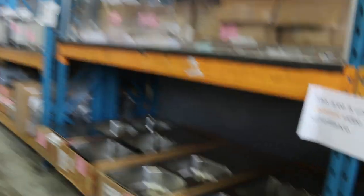Kitchen sinks, lots of ovens — we'll have a look at the ovens in a minute. And down the back here, more mirrors, more bathroom cabinets. You can see some frameless shower screens over the back there.